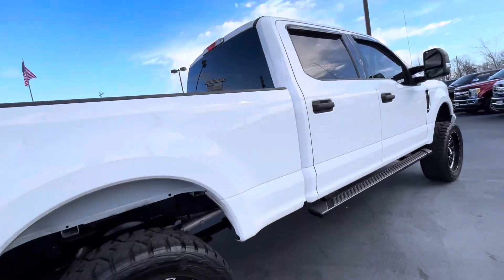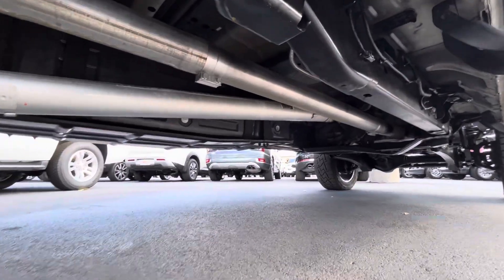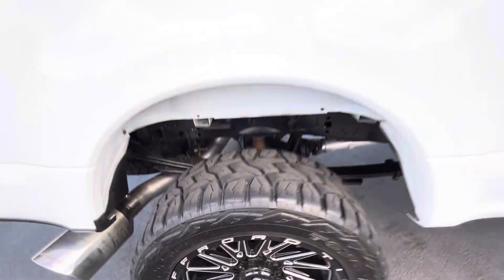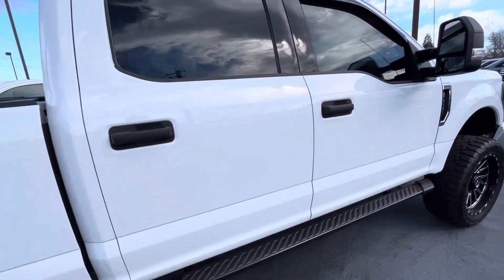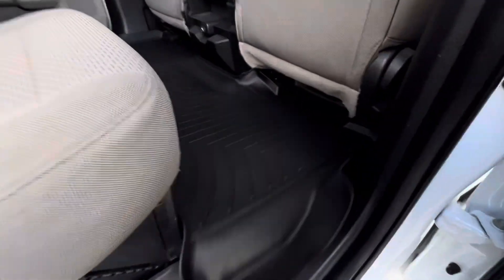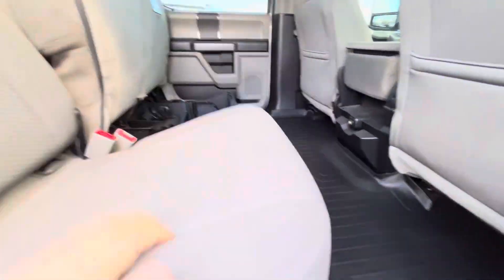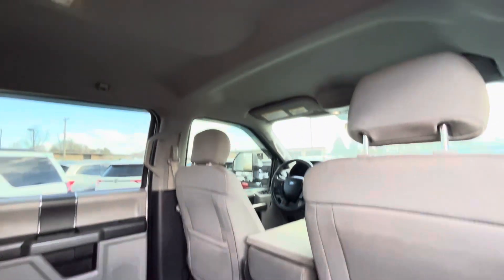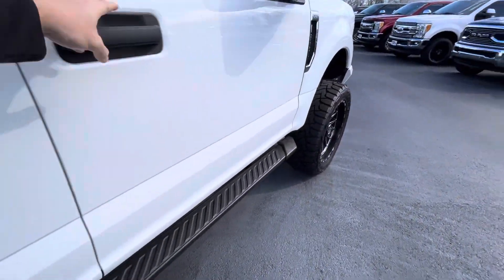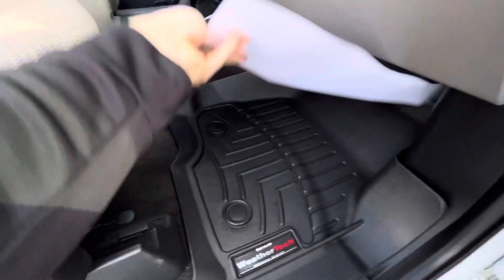Nice exhaust. Overall, just a really, really nice truck. Even on the inside, it's got WeatherTech mats front and back here. And of course, your storage area underneath. Just overall, a great truck. Don't smell anything out of place. Don't smell any smoke smell, pet smells. Smells like a freshly detailed car.